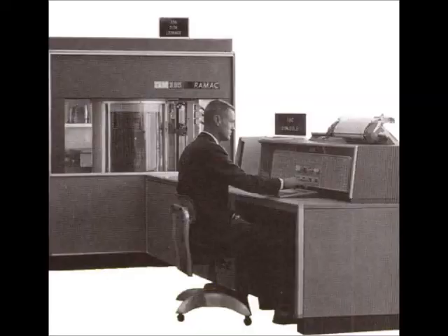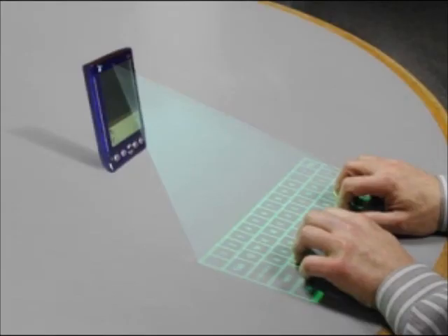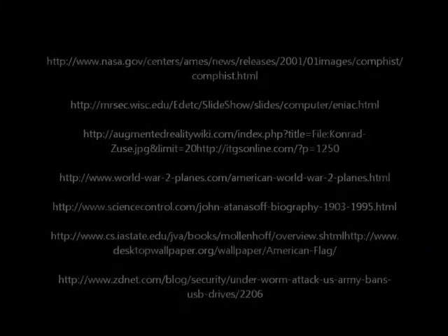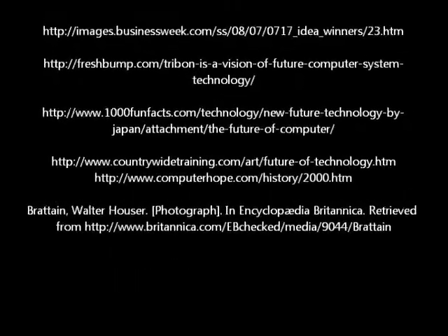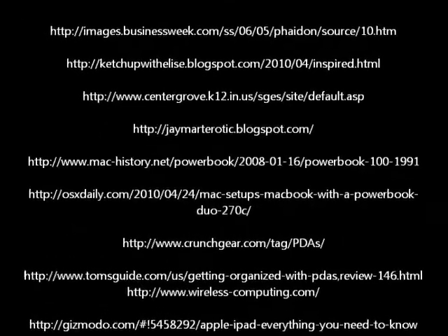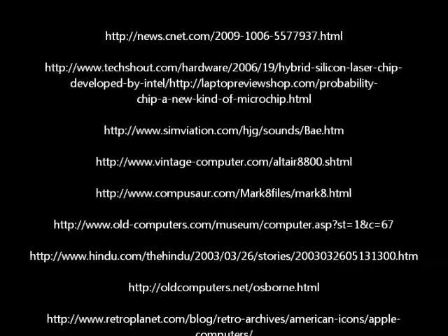So where are computers headed in the future? Technology evolves so fast, it's hard to tell. One thing is for sure though, the future holds endless possibilities. This has been a brief history on computers by Jessica Harris. Thank you for listening. Please feel free to check out my other podcasts and videos on my website at www.jessicaharris.webs.com. Thank you.